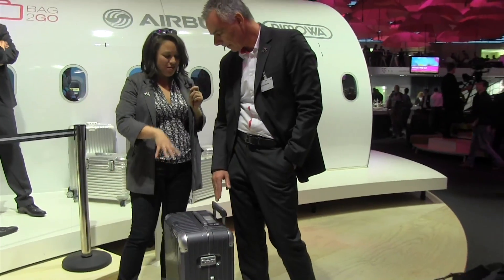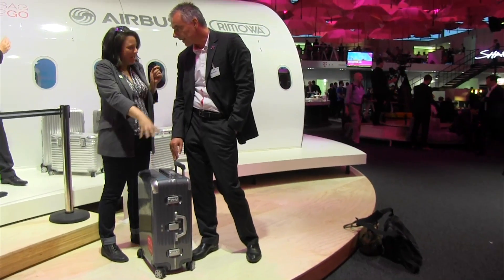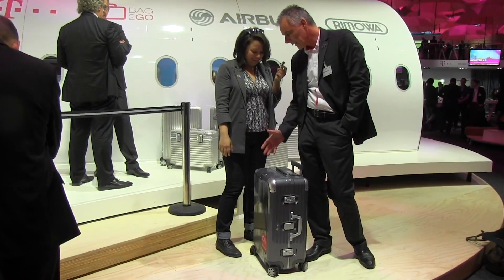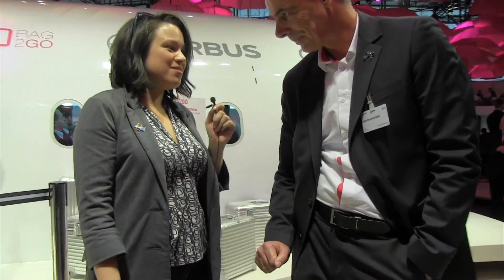When can we actually own this? The plan is to be ready with the product on the market at the beginning of 2015. Thank you so much Torsten for showing me the suitcase of the future — this is the end of lost luggage, forever. So here I am at the Deutsche Telekom slash T-Mobile booth at CeBIT 2014. We'll see you soon.